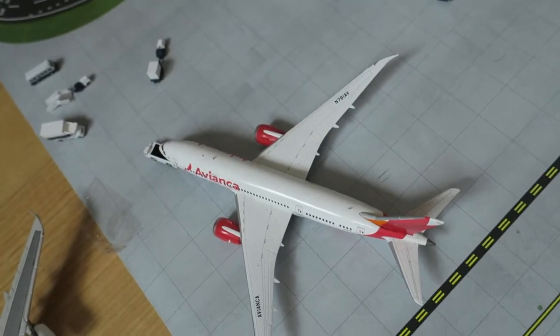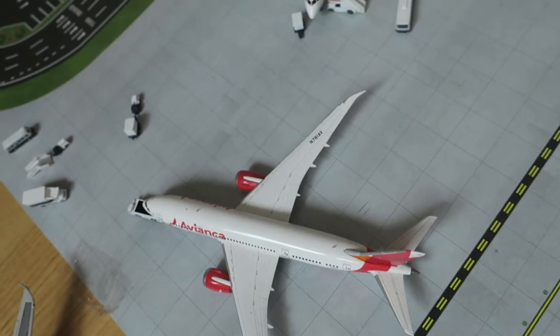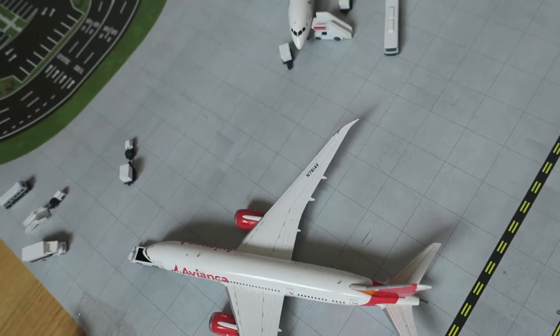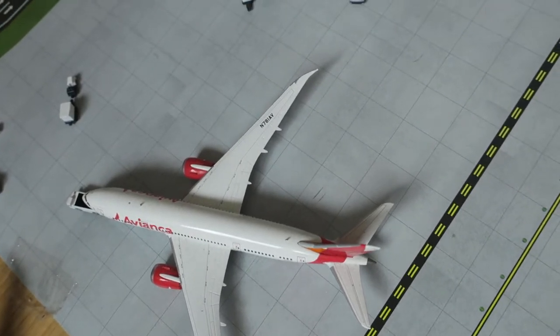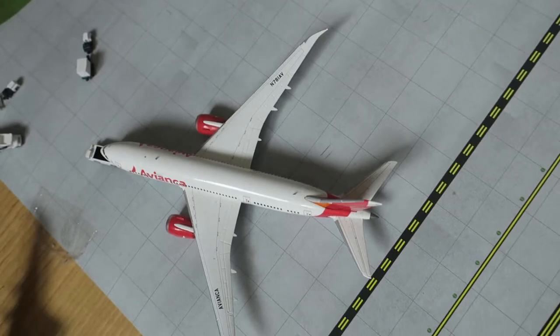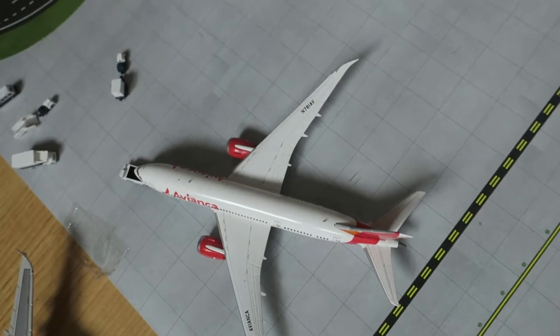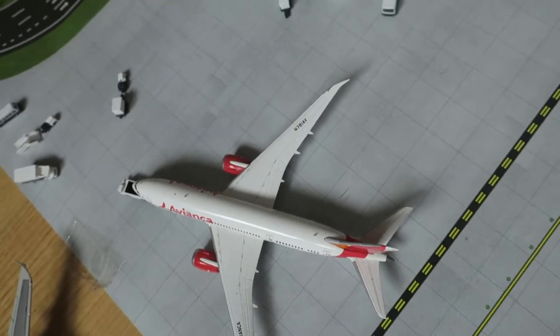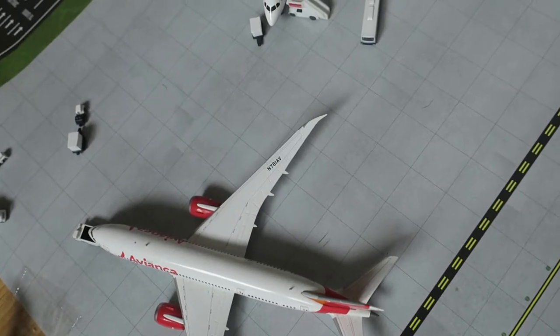Hi guys, welcome to the Small Townsend International Airport Update. Welcome back. Sorry for the break, but I was very busy at school and didn't have time to do videos at all. Today I'm gonna film like three or four because I have time and the power to do so. So yeah, today is a good day. But without further ado, let's get going.